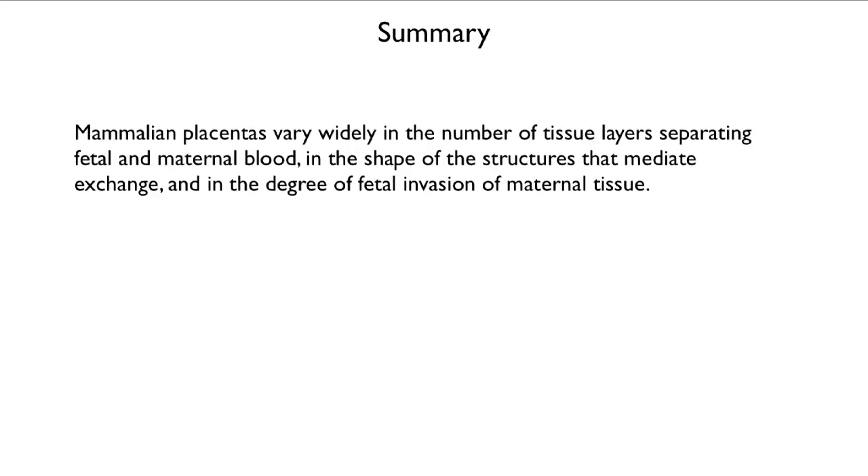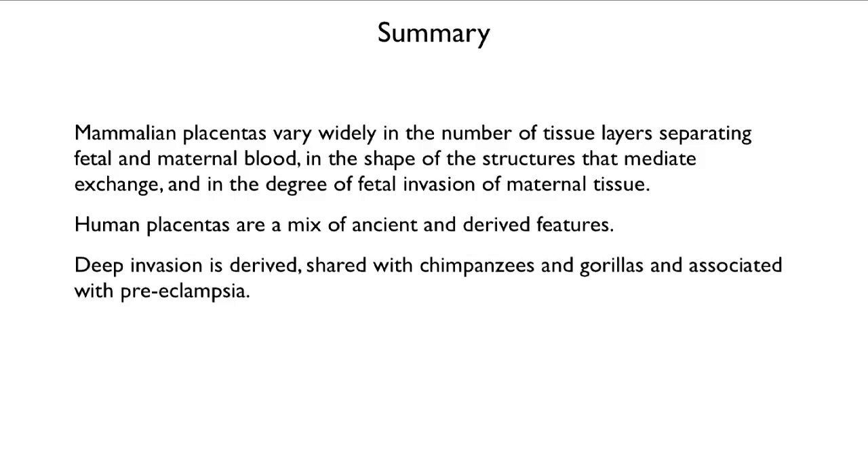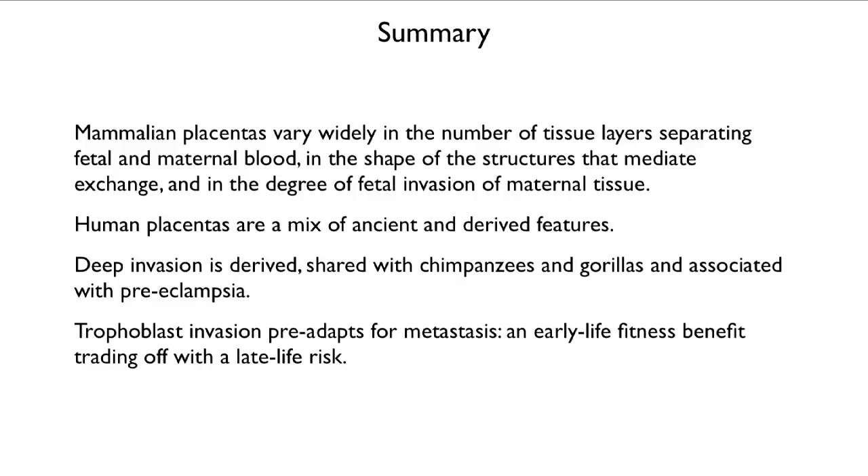To summarize: the mammalian placenta evolved in many different ways. They vary widely in tissue layers separating fetal and maternal blood, in the shape of structures that mediate exchange, and in how much fetal tissue invades maternal tissue. Human placentas are a mix of some very ancient features and some derived features. Very deep invasion is derived, shared with chimpanzees and gorillas, and associated with preeclampsia — dangerously high blood pressure during pregnancy. Trophoblast invasion pre-adapts cells for metastasis — an early-life fitness benefit trading off with a late-life risk. It is a classical case of antagonistic pleiotropy.